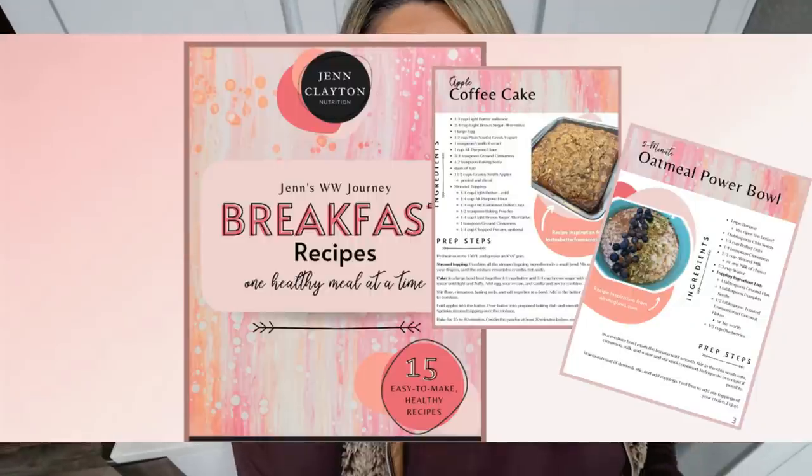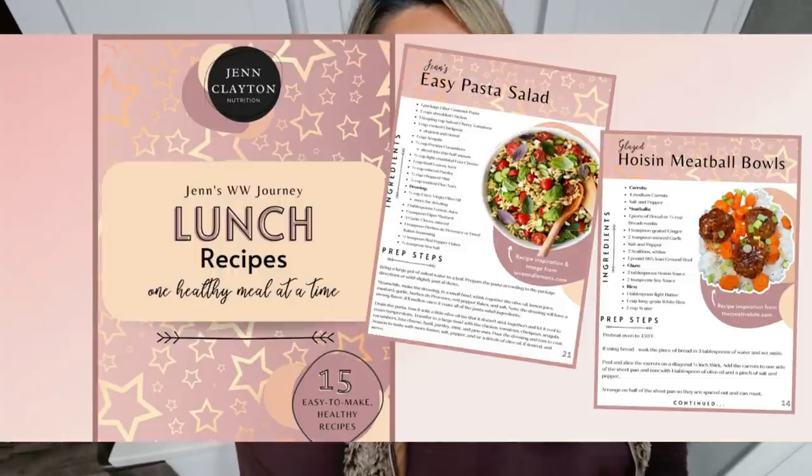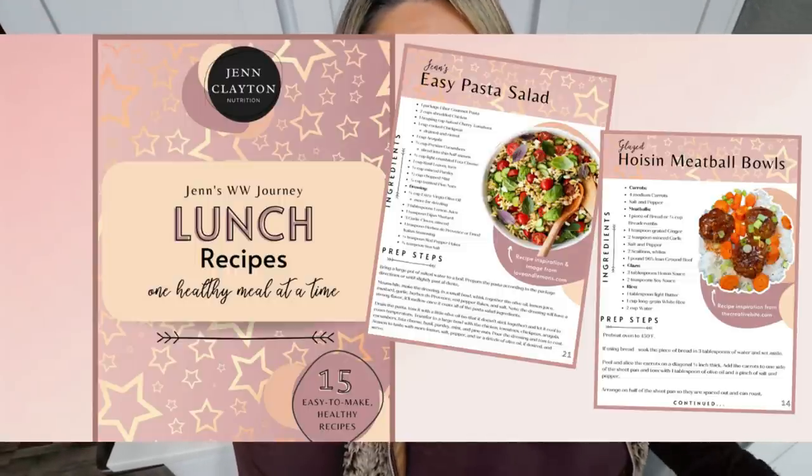Check out the description box down below for my two recipe eBooks. I have breakfast and I have lunch — both contain 15 recipes with all WW points plans included and calories. Have healthy, delicious recipes at your fingertips. It just really makes staying on track and planning your meals much, much easier, so I'll make sure those are linked down in the description box along with nutrition coaching.